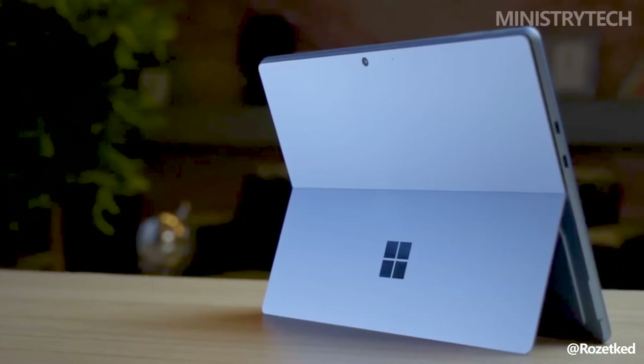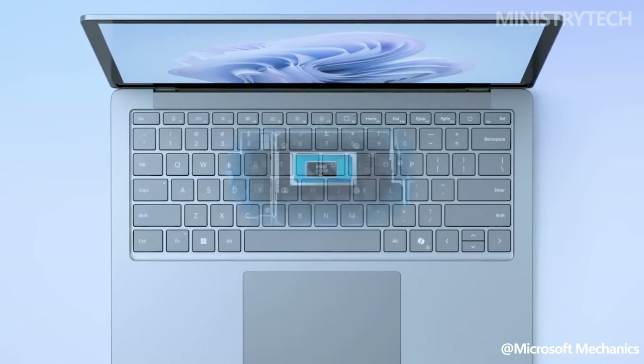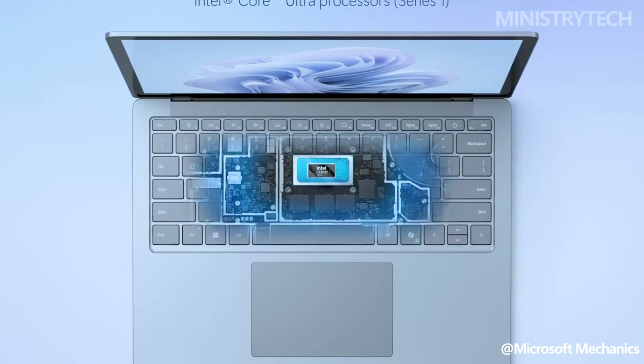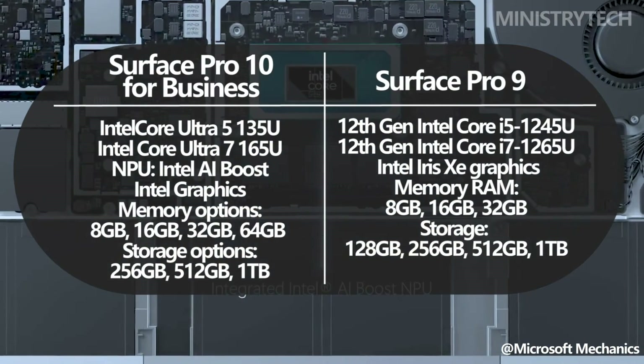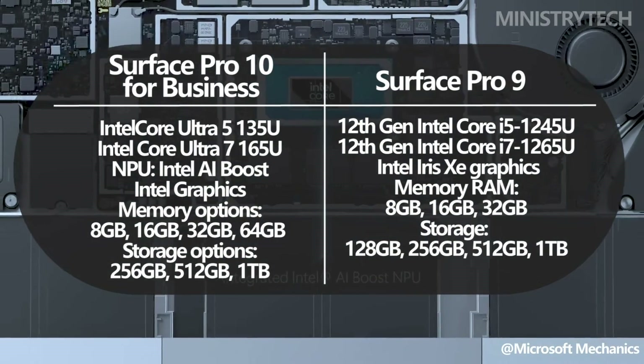We already know that the new Intel Core Ultra CPUs offer a significant performance gain over their predecessors, because they are coming pre-installed in a number of new Windows laptops in 2024, such as the Asus ZenBook 14 OLED.